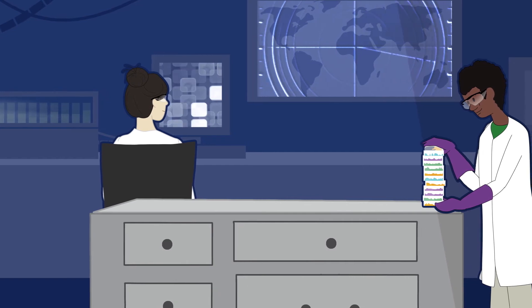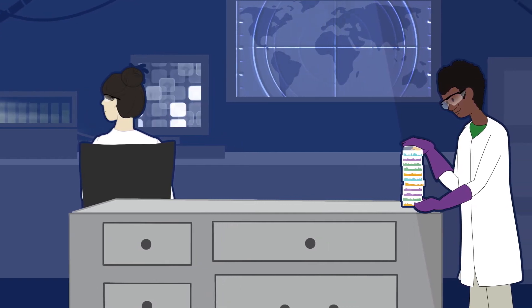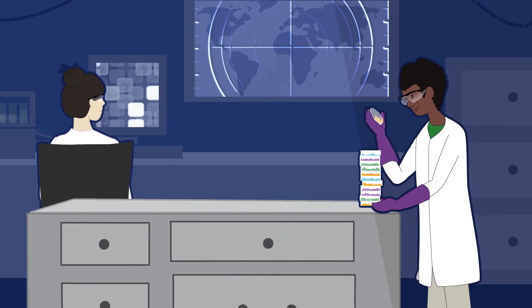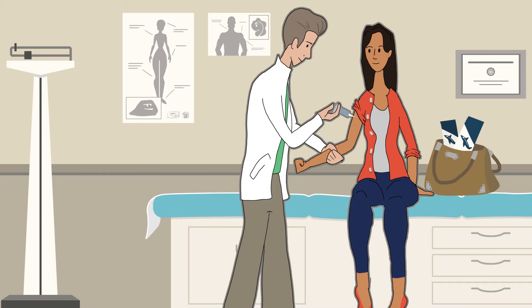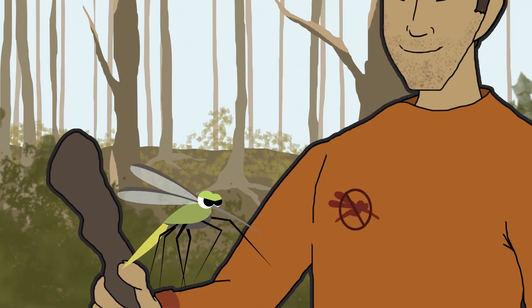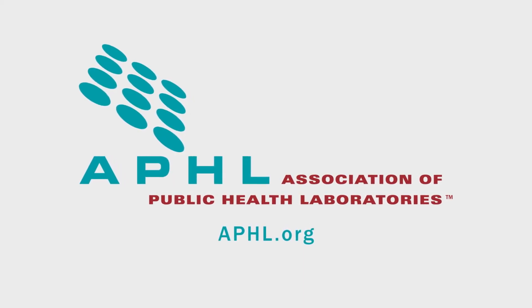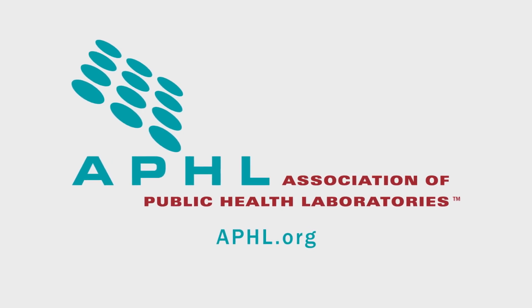Meanwhile, back at the lab, public health laboratory scientists continue testing, watching and preparing for the next disease to emerge, ultimately providing a safer and healthier way of life for you. Learn more about how public health laboratories work to keep you safe by visiting APHL.org.